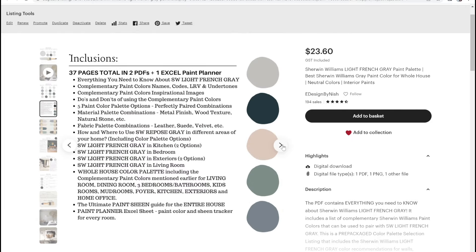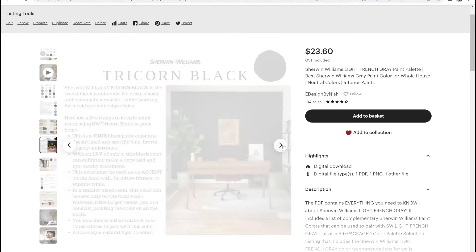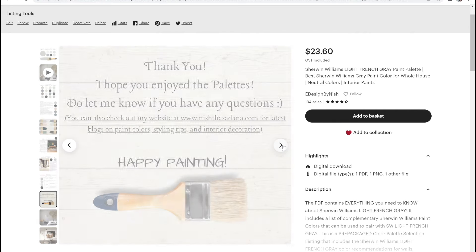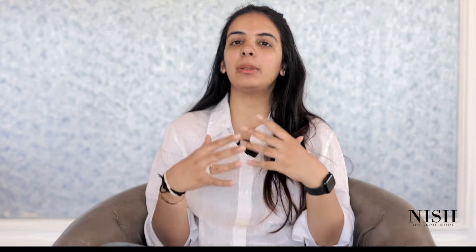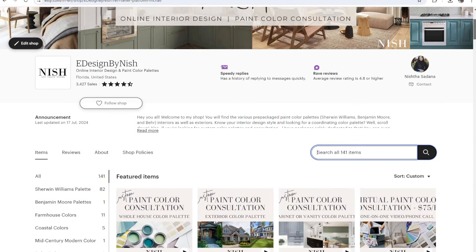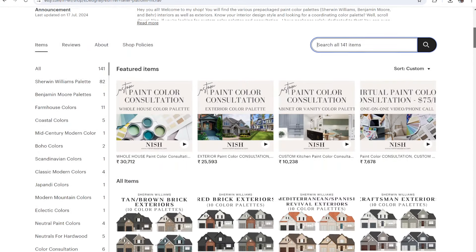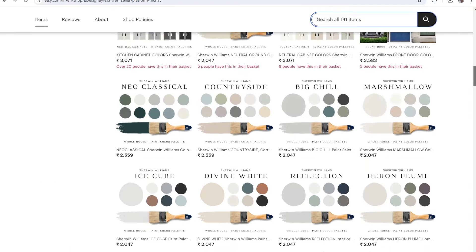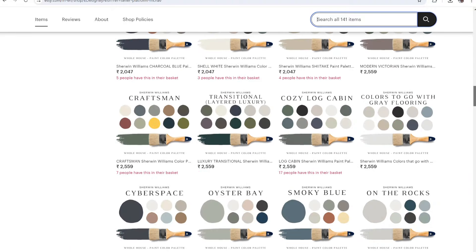You can check out my latest pre-packaged Sherwin-Williams Light French Grey color palette for the whole house here on Etsy as well as my website. I have an Etsy shop which has tons of pre-packaged Sherwin-Williams as well as Benjamin Moore color palettes — I've added the links in the description box below. They're quite affordable so that you can make the best decisions for your home.